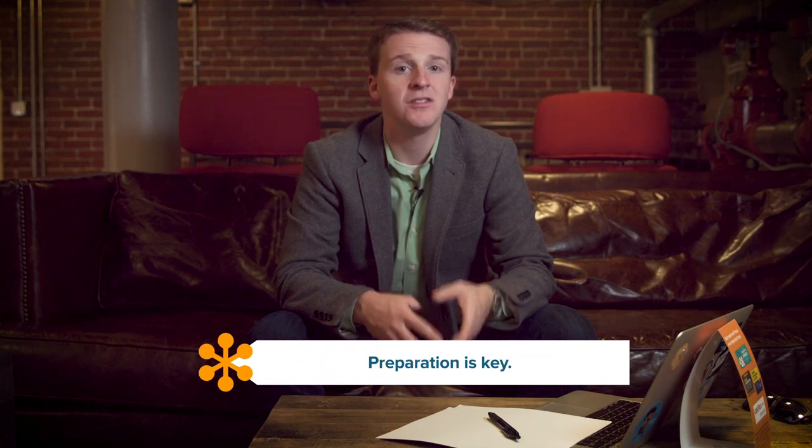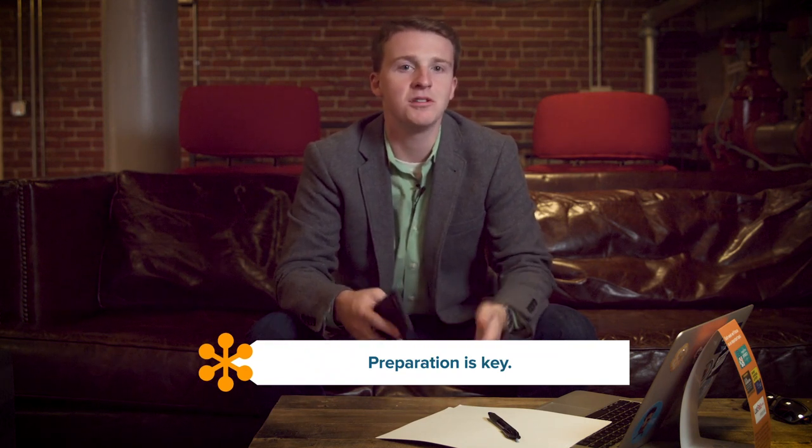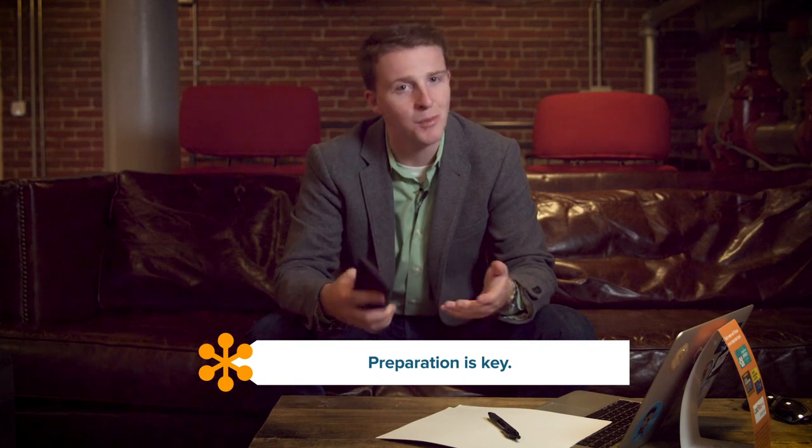As with any meeting, it's important to prepare everything you need ahead of time. This includes your mobile phone or tablet. Put your device in do not disturb mode to prevent other calls or notifications from interrupting your important meeting. Get into the habit of opening emails, apps, and web pages that you may want to share during your meeting beforehand. And definitely close anything you don't want anybody else to see.